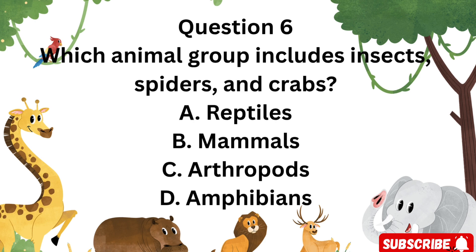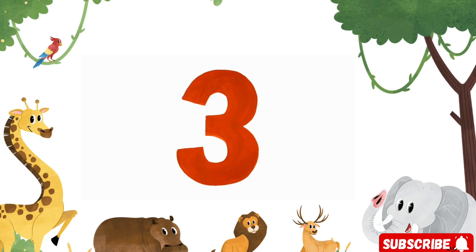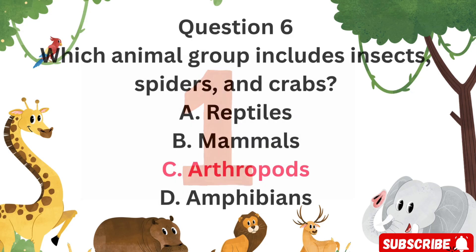Question 6: Which animal group includes insects, spiders, and crabs? Is it A. Reptiles, B. Mammals, C. Arthropods, or D. Amphibians? Correct — C. Arthropods. They are invertebrates with exoskeletons and jointed legs.